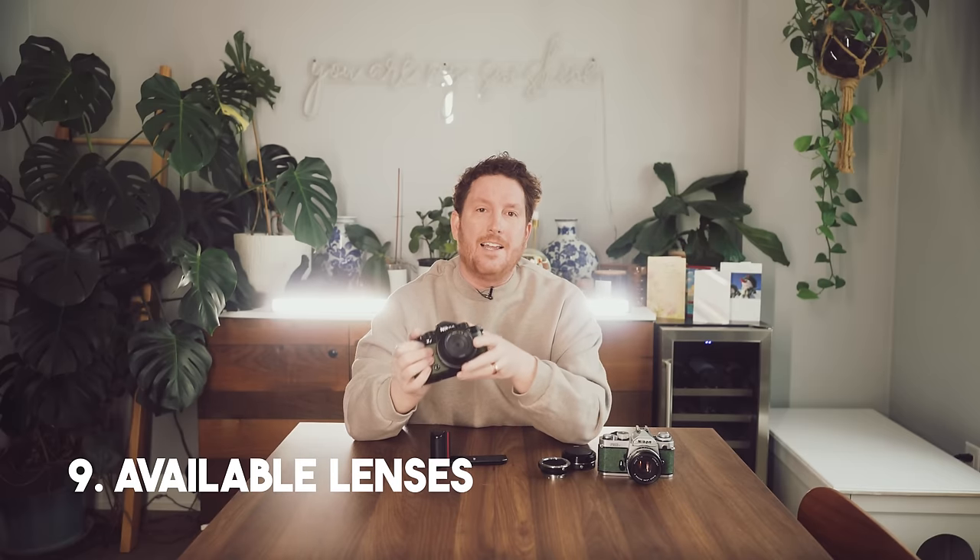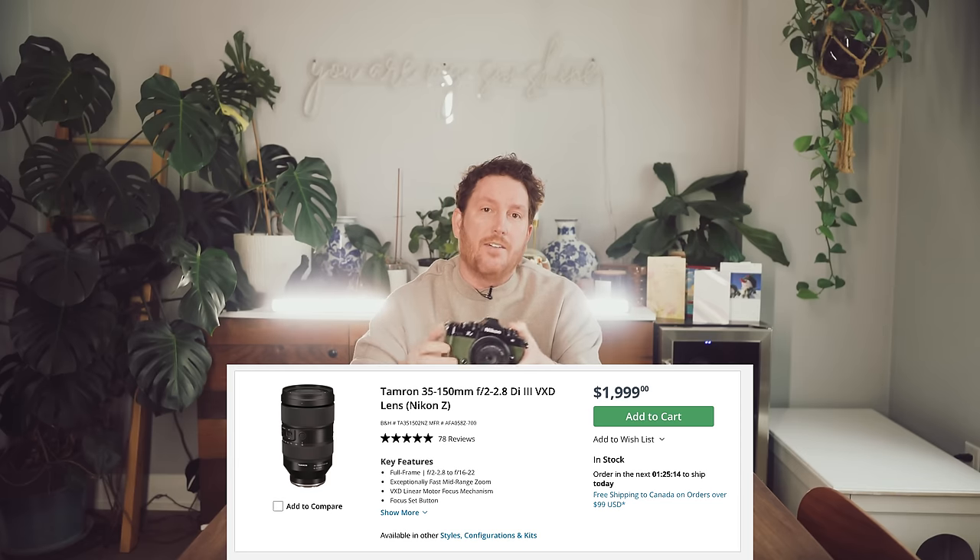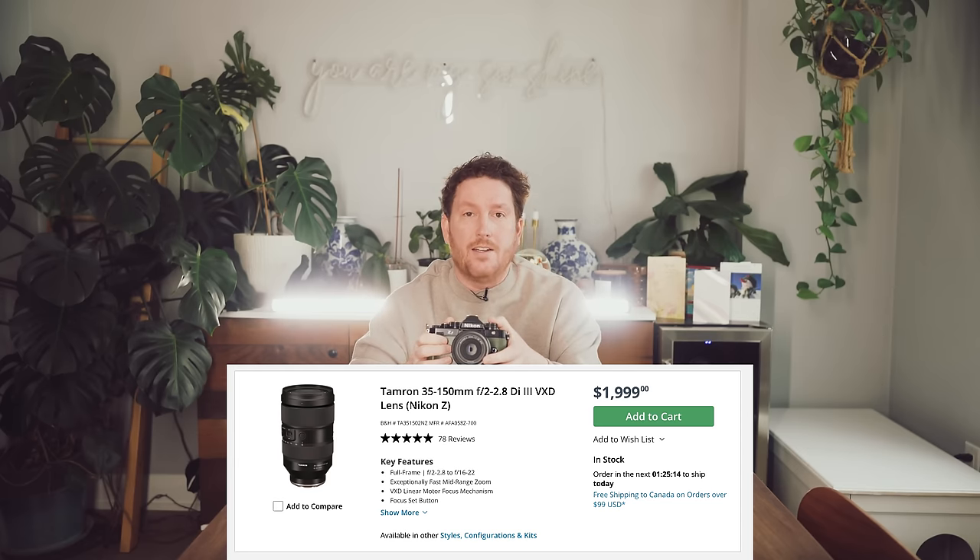Number nine: Z lenses and the Nikon ecosystem. They have great lenses — I love all of the F1.8 Nikon Z lenses. I'm also happy that they're open to third parties like Tamron, which brings the 35-150 F2 to F2.8 to Nikon.